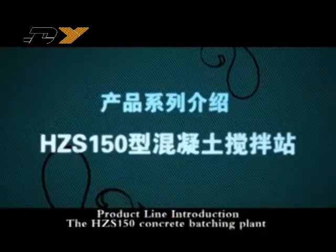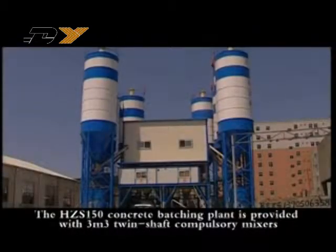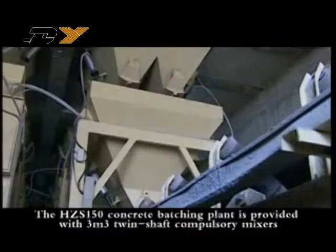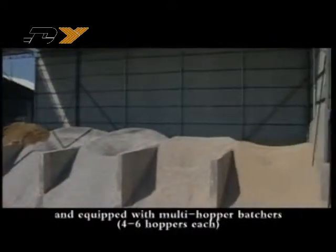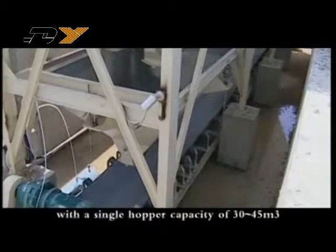The HDS 150 concrete batching plant is provided with three cubic meter twin shaft compulsory mixers and equipped with multi-hopper batchers — 4 to 6 hoppers — each with a single hopper capacity of 30 to 45 cubic meters.